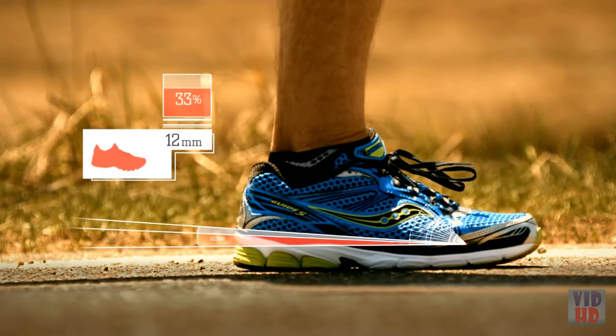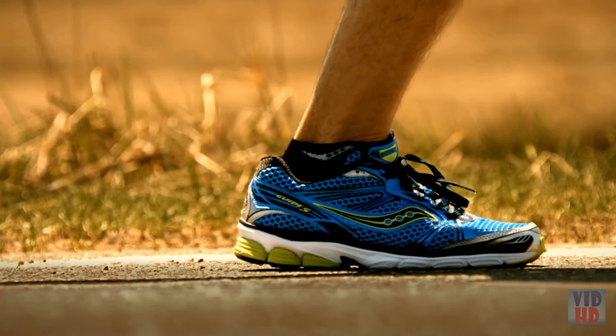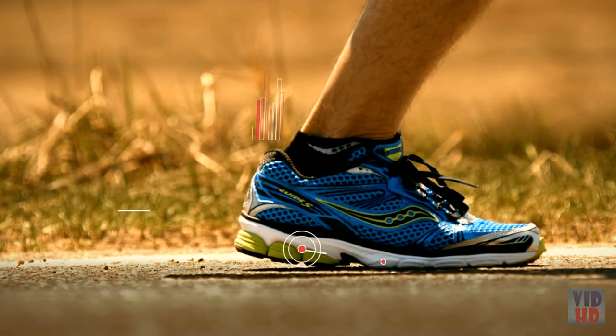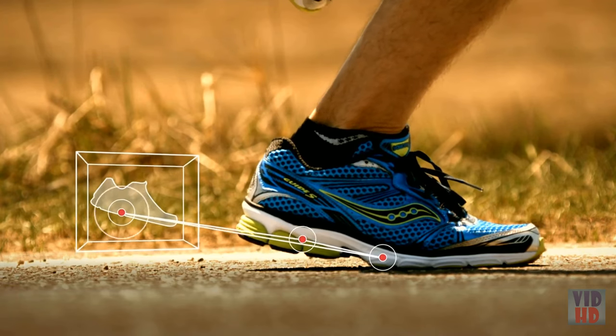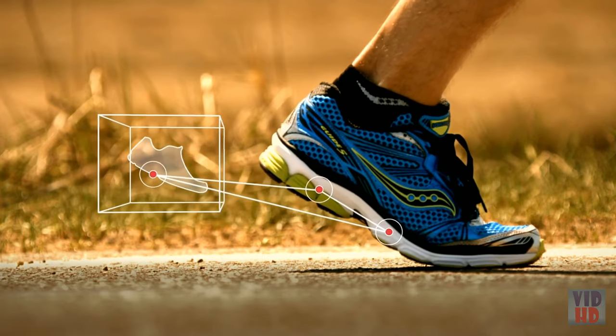We've reduced that difference a full 33 percent to 8 millimeters. This change in geometry allows runners to easily adjust their stride and land further forward, without reducing cushioning or stability.